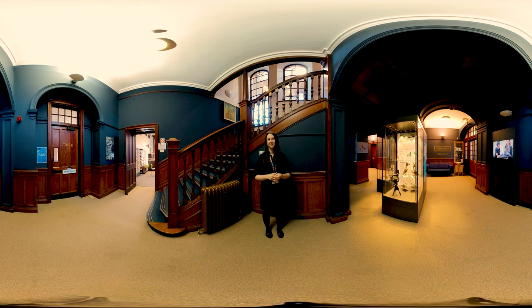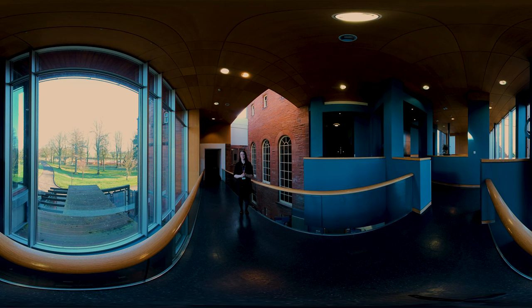Here we are on the bridge above the foyer of the Rutherford McCowan building. This section joins the two buildings together, with Rutherford on this side and McCowan on the other.